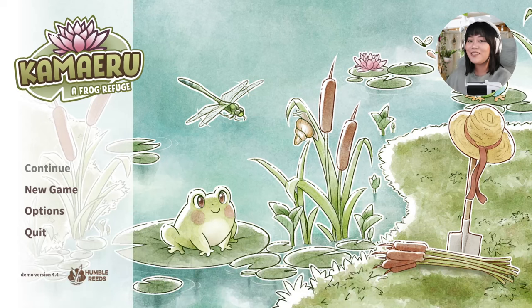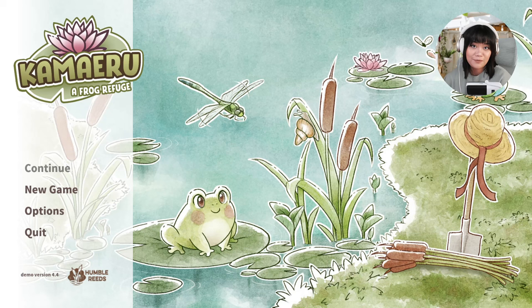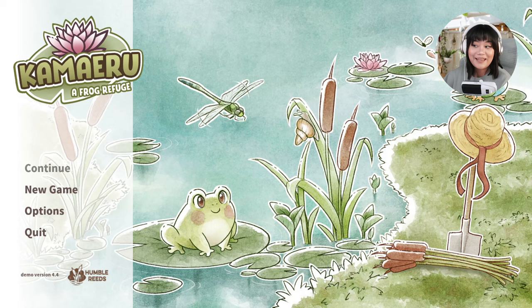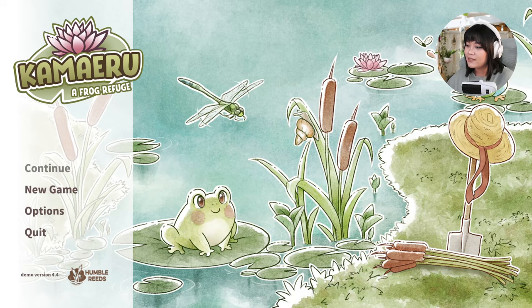Hi there friends, welcome back to my channel! I'm so excited because today we are going to be playing three upcoming cozy games with demos that you can play right now on Steam. So if you want to come chill, hang out, and relax, grab your drink, sit back, and get cozy. First up we're gonna be playing Kamairu: A Frog Refuge. I just love the art style — the whole watercolor thing going on.